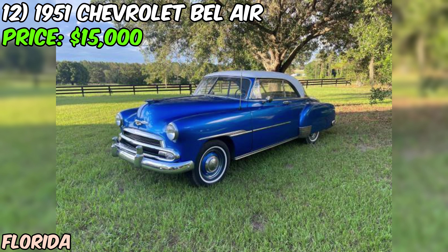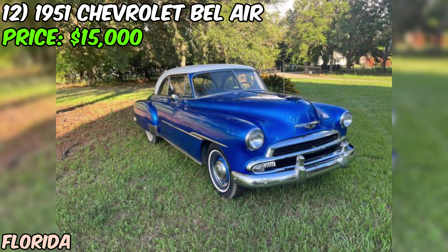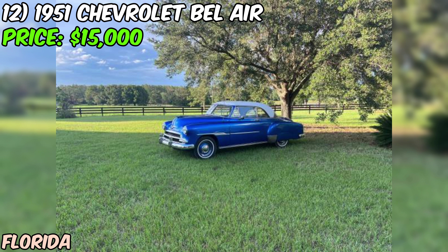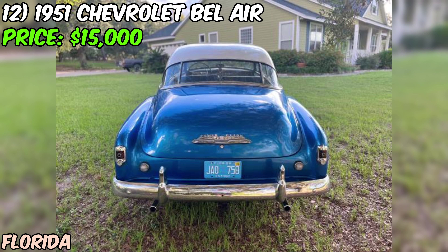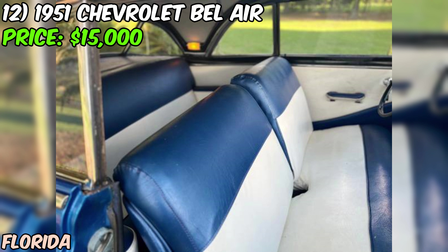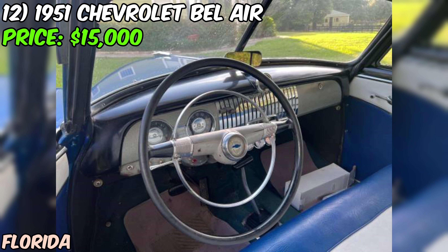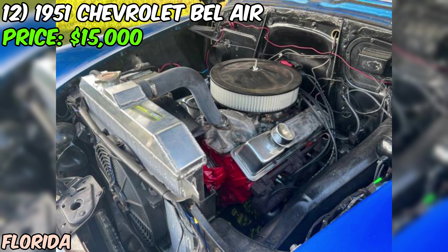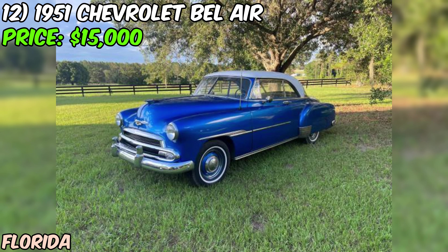We've got a gorgeous 1951 Chevrolet Bel Air hardtop offered on Craigslist for $15,000 or best offer. It's been repainted in a stunning blue color that really makes this classic Chevy stand out — the kind of color that screams vintage cool. The seller mentions the car has a freshly rebuilt Chevy 350 motor, which has plenty of power and with the rebuild, you can trust it's running like a top.